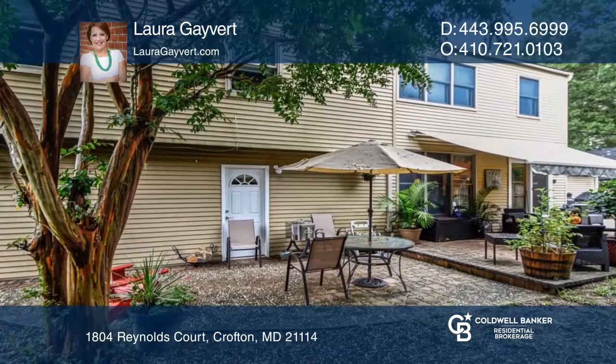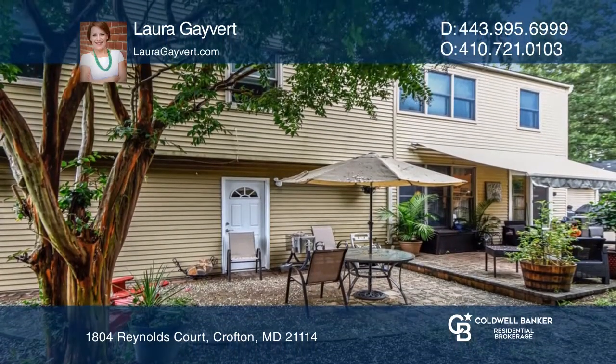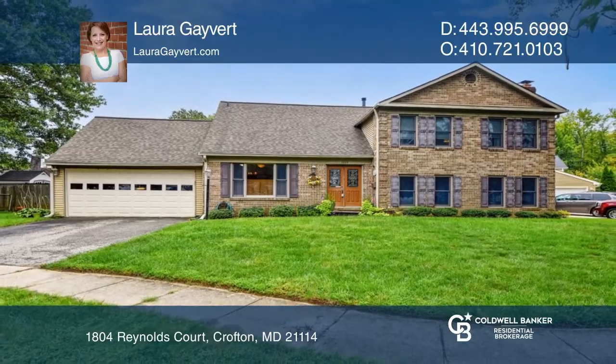Retreat to the fully finished basement or head out to the fenced backyard. Find out how you can get the keys to your new home by contacting Laura Gayvert.